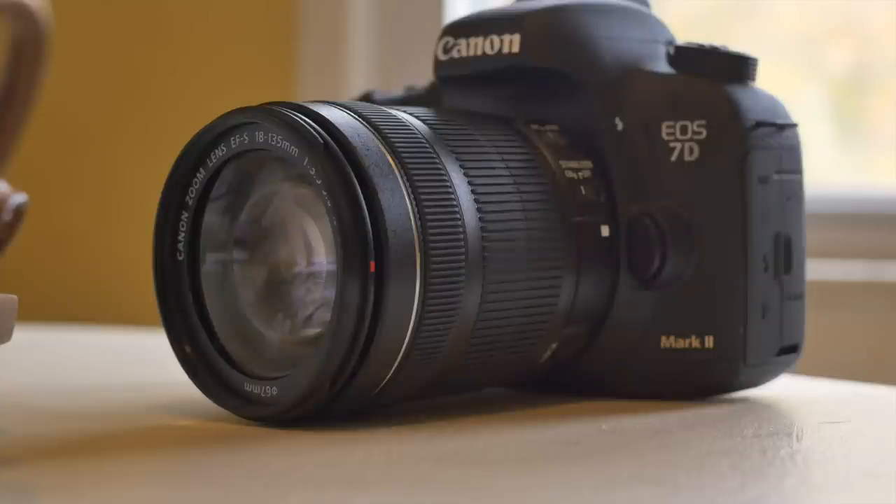It was only available with the kit at this point, so it does come with the 18-135mm, which is not the greatest lens of all time. You get some decent images with it, but it's not gonna be on here for long. Just deciding on what lens to get next, but here it is — the 7D Mark II with the kit lens.